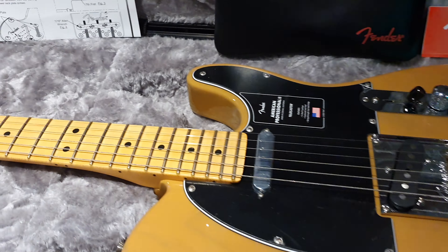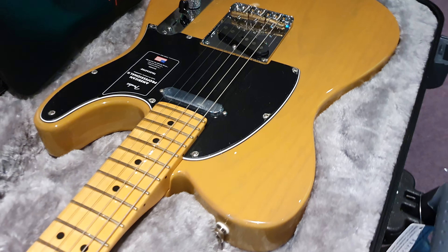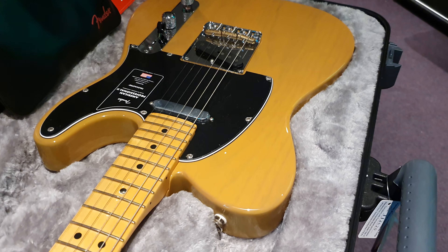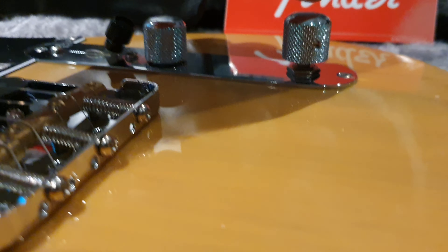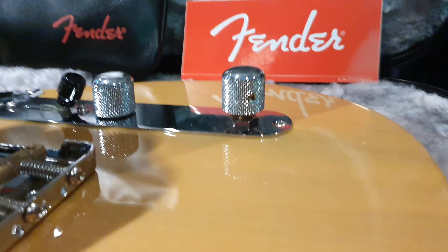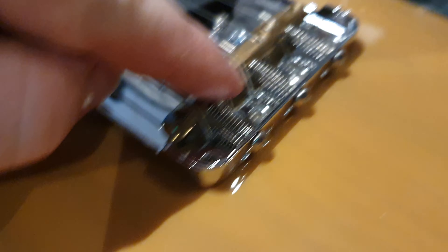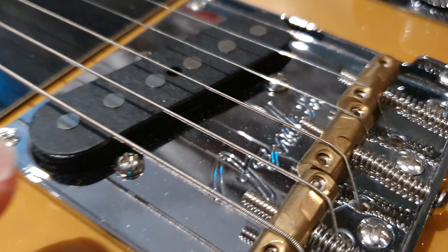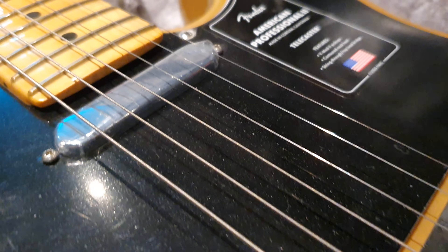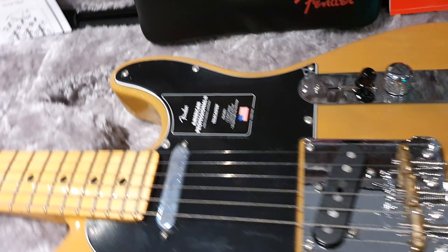We've already done a more in-depth video of what the American Pro 2 series is like for the Fender Telecaster. As you can see, we've got a push-push. You have not only string through — you've got top-load and string through, so pick your poison. You've got new pickups, all designed — they're awesome.